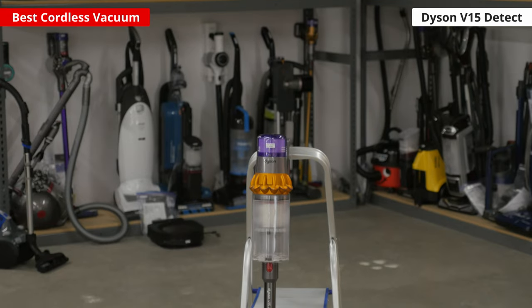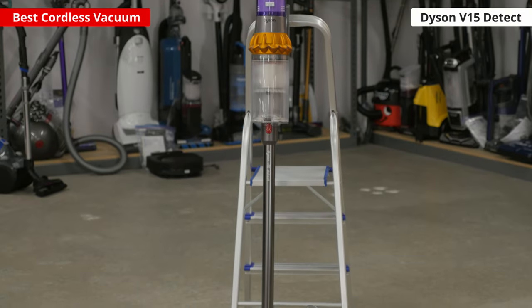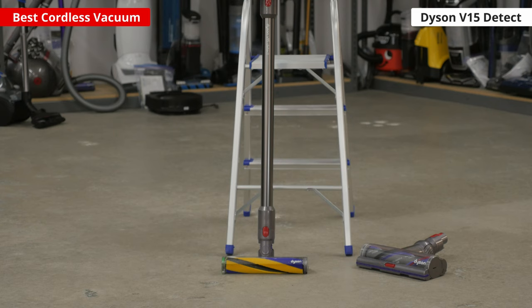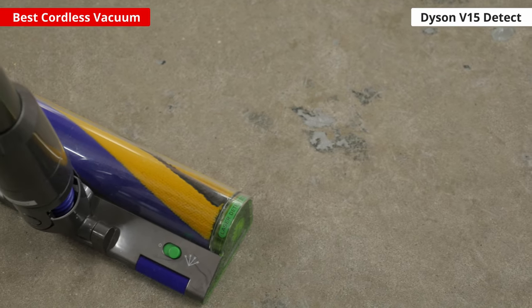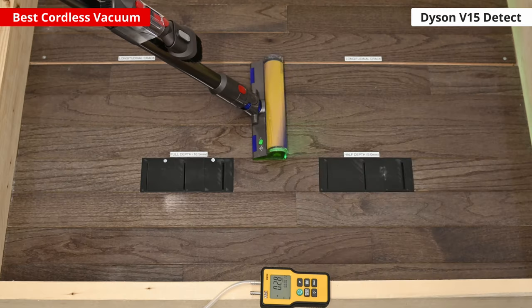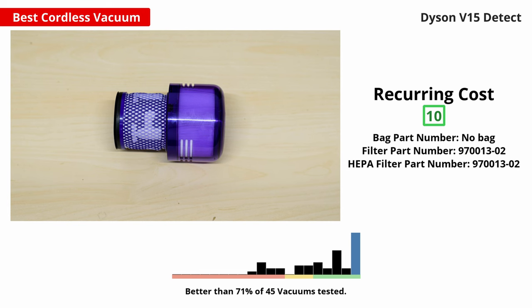If you're looking for a cordless vacuum, check out the Dyson V15 Detect. It's a stick vacuum that offers fantastic overall performance on a wide variety of surface types, ranging from bare floors to low and high pile carpet. It has a surface detection system, so using it in its auto-suction power mode allows it to automatically adjust its suction power depending on the floor type that you're on.